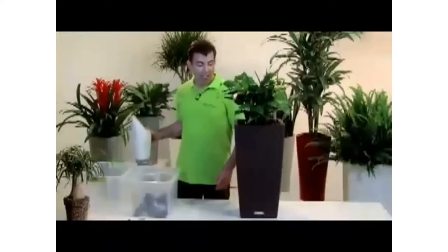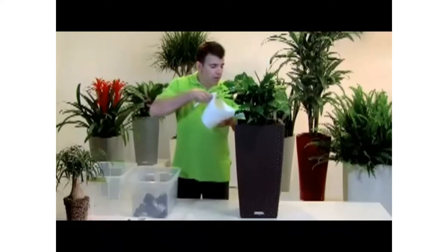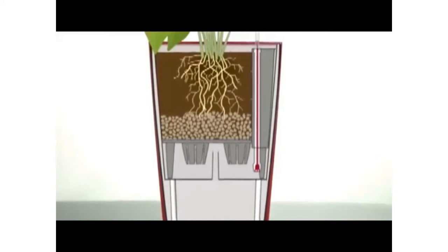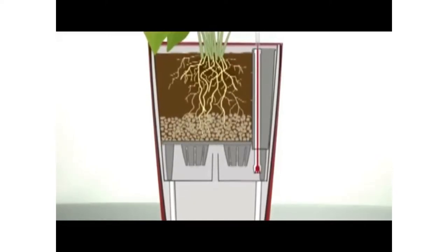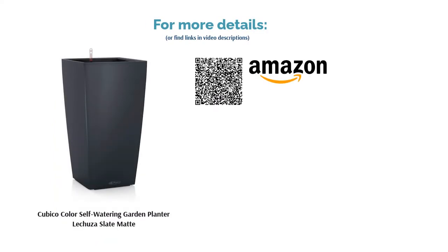It comes with a fairly accurate water gauge. A common complaint is that this product's color options vary from the advertised shades, which may be a problem if you're looking for a perfect color match for your interior decor. The instructions are also confusing to many users, so watching the setup video is advised. Otherwise, this is a sleek and effective self-watering planter.